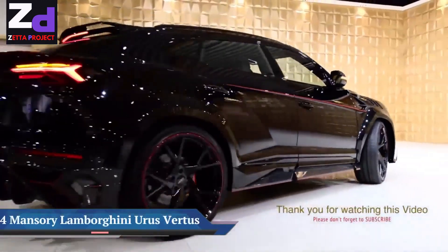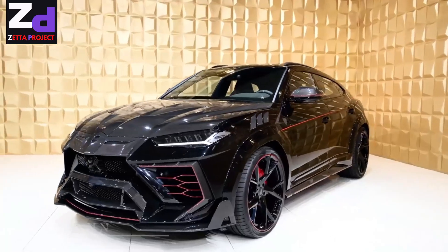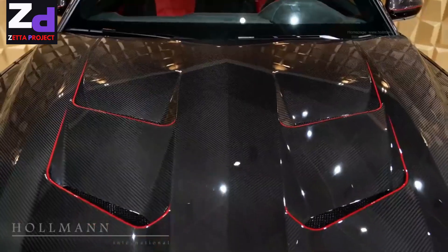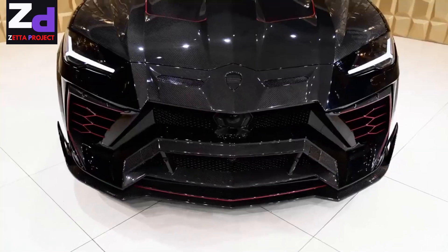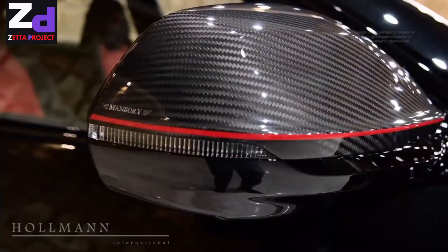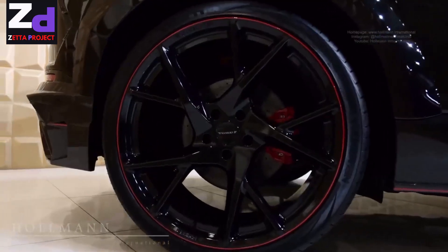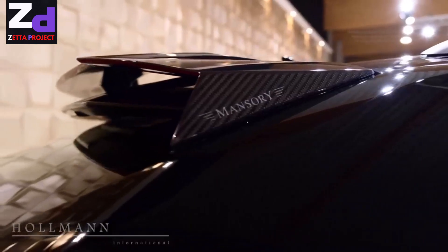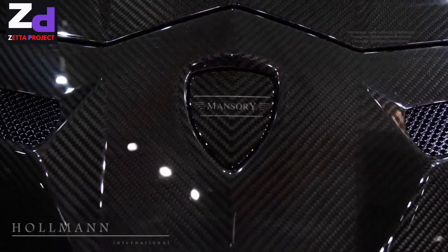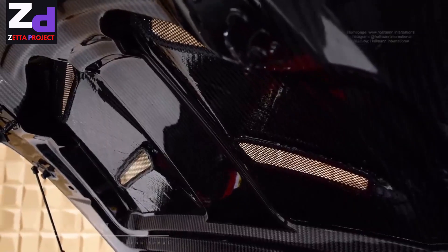The 2021 Lamborghini Urus Mansory is powered by a 4.0-liter twin-turbo V8 that makes a stout 754 horsepower. It burbles deeply when idling and absolutely howls under full throttle. Permanent all-wheel drive and an 8-speed automatic transmission combine with all that power to hit 60 mph in 3.2 seconds and tear up the quarter mile in 11.4 seconds at 121 miles per hour.